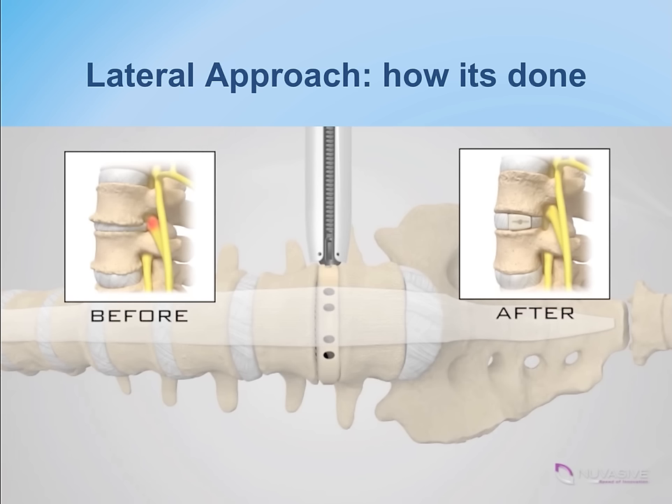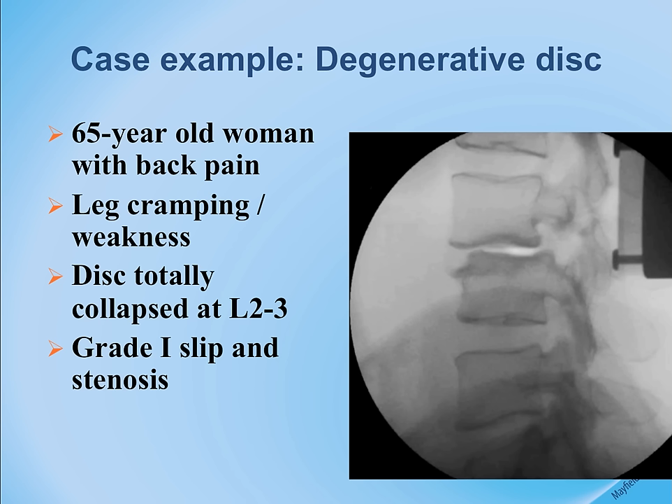Here is an example of a patient with a collapsed degenerative disc and spondylolisthesis. The disc is almost bone-on-bone, and the bone of L2 has shifted forward relative to L3. This is a great example for interbody fusion using the direct lateral approach.